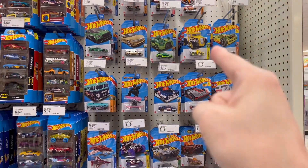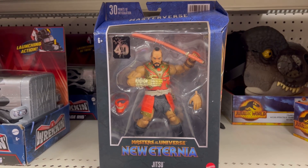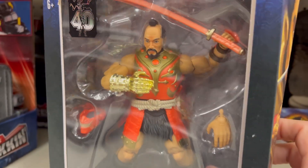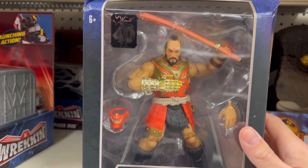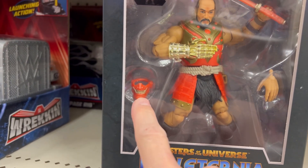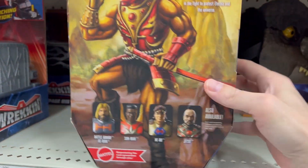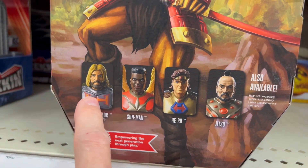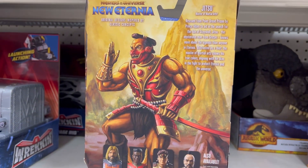I have not seen this one out in the wild yet — this Masters of the Universe new Ninjor/Tri-Klops figure. I don't know how I feel about this yet. Some of these I really don't like when I see them, but when I get them out they're pretty dope. I definitely don't like that the mask piece is busted, and this freaking box is all warped up. I'm interested in finding the Battle Armor He-Man — that looks dope. There's the back if you want to read it.